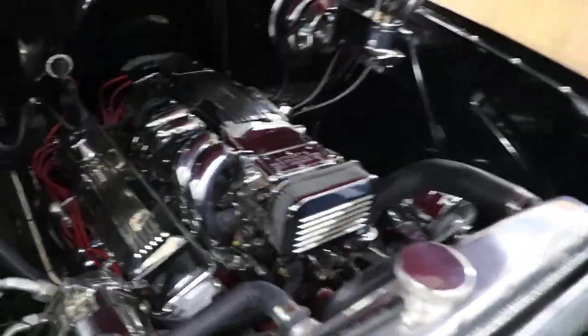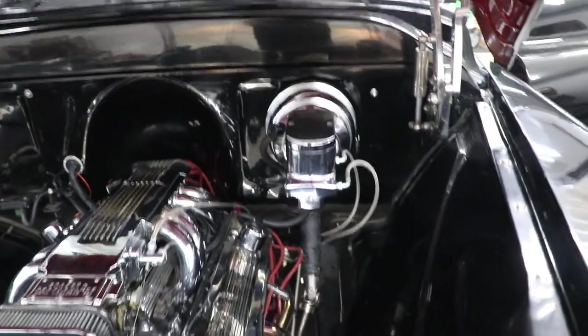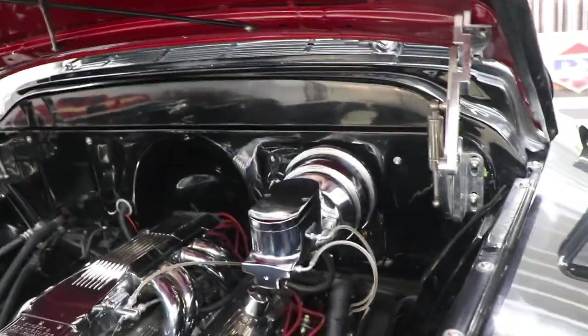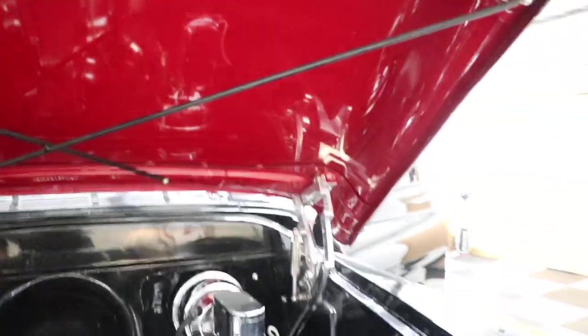Everything's all chrome and polished underneath the hood — aluminum radiator, catch can. Look at that engine. The truck is absolutely stunning in every way — a beautiful 1959 GMC pickup truck. Underneath the hood is painted red, which is kind of neat.